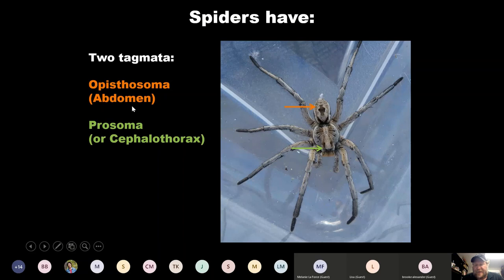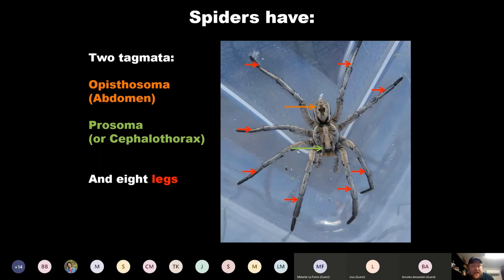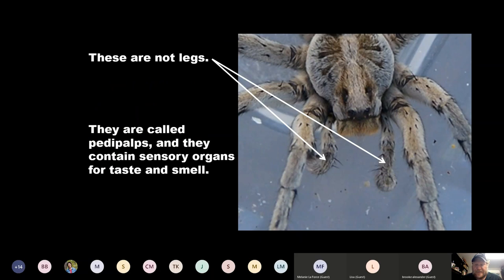It looks like there are 10 appendages, but only eight are legs used for locomotion, climbing, and getting around. The two little appendages in the front are called pedipalps — they're sensory organs that can help spiders taste and smell. With males, they also help deliver sperm, which is important for mating. You'll see how that can be really dicey if you're a male spider a little later on.